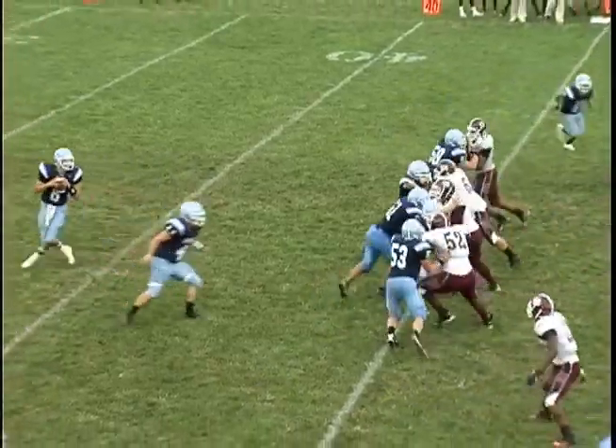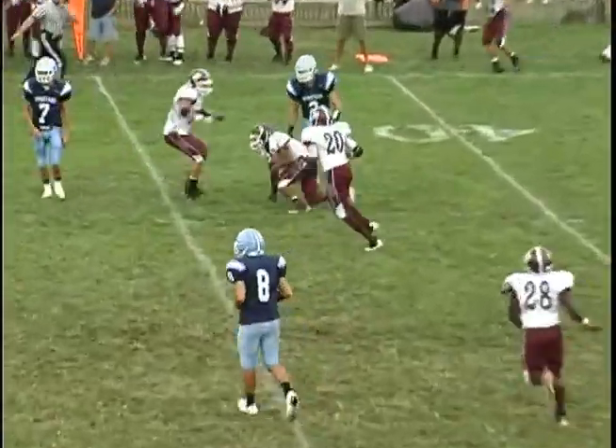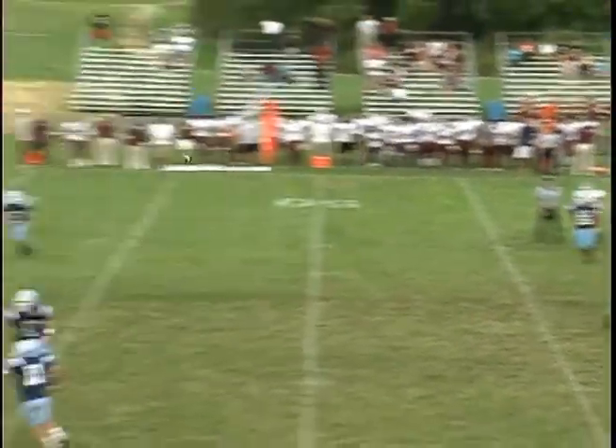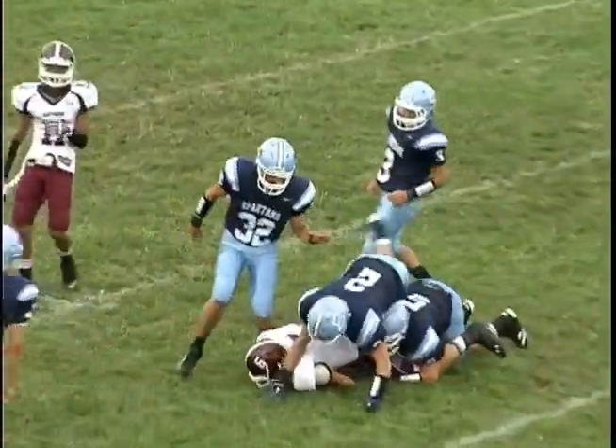But Bayonne gets the ball right back. Watch Junior Aldano make the pick here, and the Bees are set up at the 42-yard line. And on their first play from scrimmage, watch Bayonne's quarterback Christopher Wright find Biagio Cacro, who makes a nice snag at the 40 and turns it into a 30-yard gain and a first down at the Sparta 28.